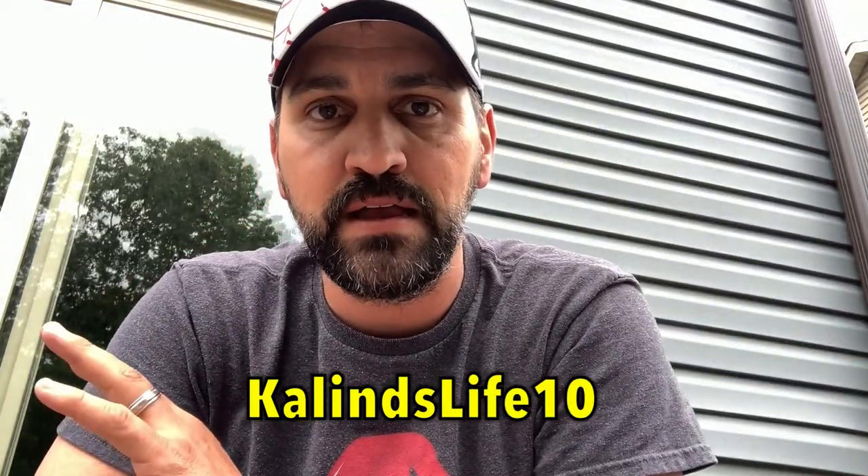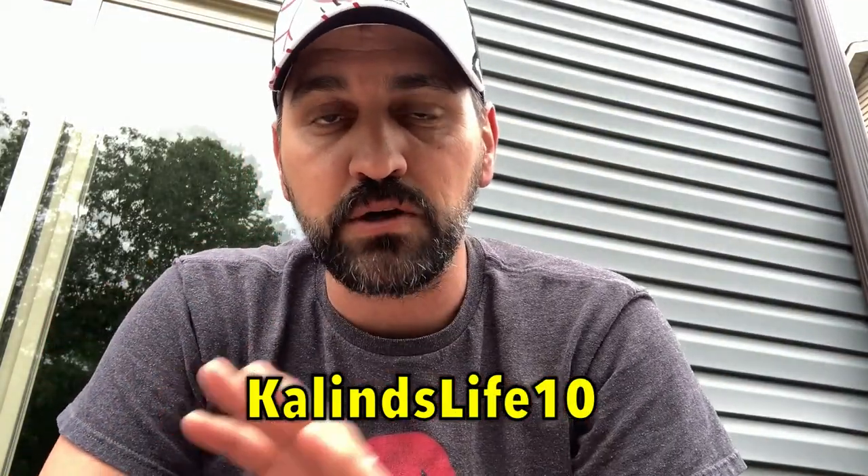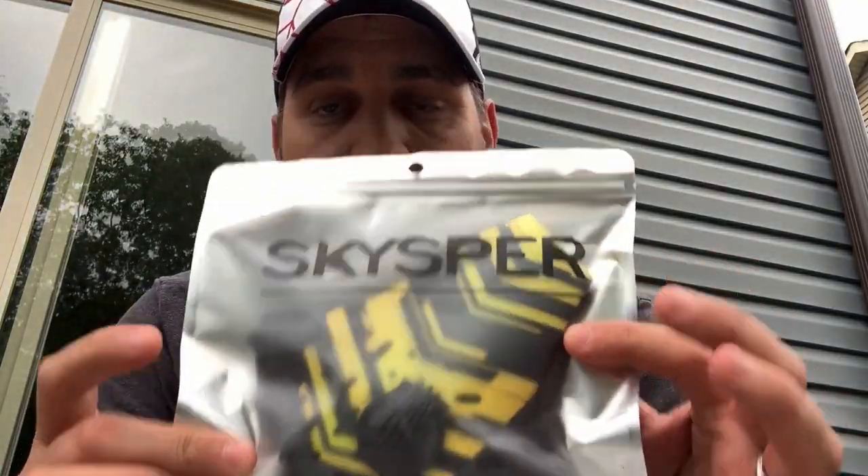If you go to their website and you make a purchase, you can actually use a coupon code — it's KaelinsLife10. That'll give you 10% off the entire website for purchases. There's more than just face masks; there's all sorts of stuff, there's fishing supplies, just amazing stuff. You have to go to skysper.com and check it out.